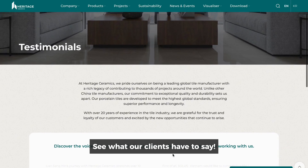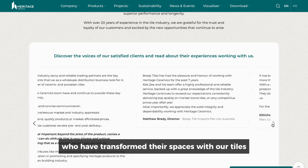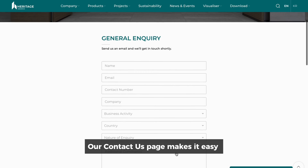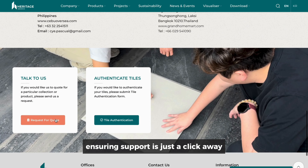See what our clients have to say. Our Testimonials page features real feedback from customers who have transformed their spaces with our tiles. Need assistance? Our Contact Us page makes it easy for you to reach out to our team with any inquiries, ensuring support is just a click away.